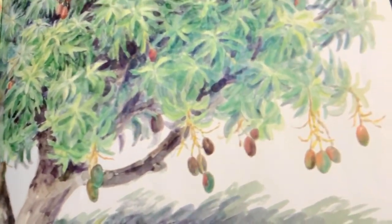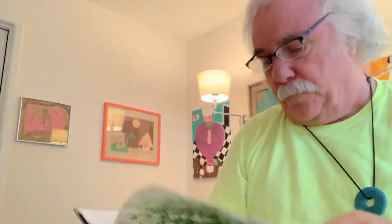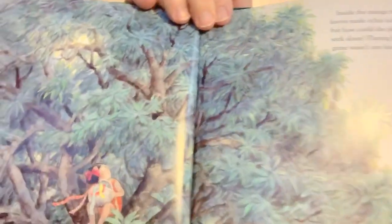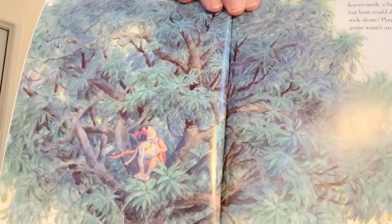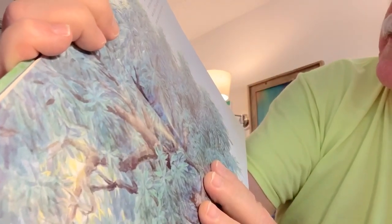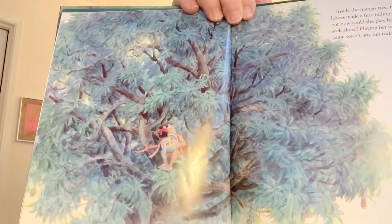She's going over to that tree. Can you tell what kind of fruits those are on the tree? The story will tell us. In a minute. 'Inside the mango tree, the thick leaves made a fine hiding place. But how could she play hide and seek alone? Playing her favorite game wasn't any fun today.'